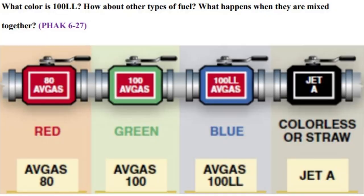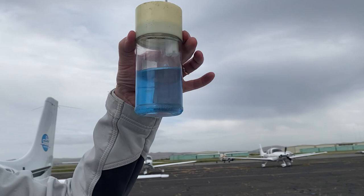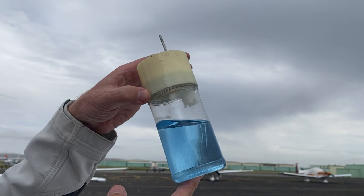Different grades of aviation fuel are dyed different colors so that you don't confuse them, because if you fill your aircraft with the wrong fuel, it will probably lead to engine failure — most likely soon after takeoff rather than when you're on the ground. For piston engine planes, the most common fuel in the US is 100 low lead, and it is a light blue color. It's really important you don't confuse that with Jet-A, which is a light straw color.